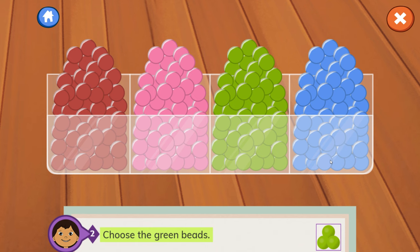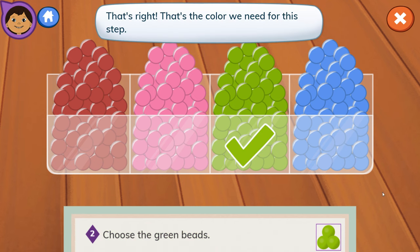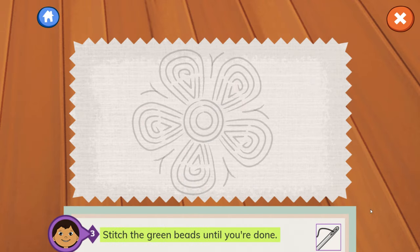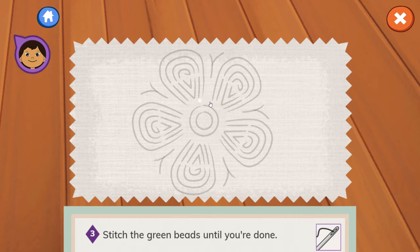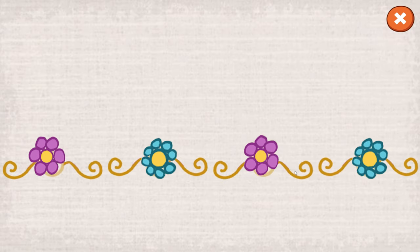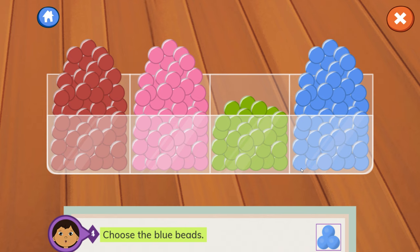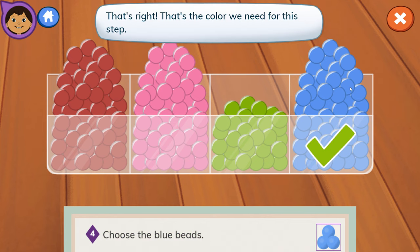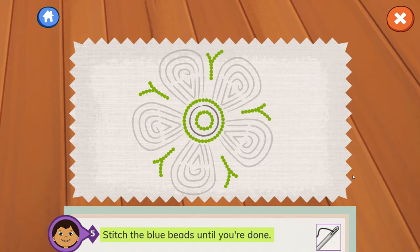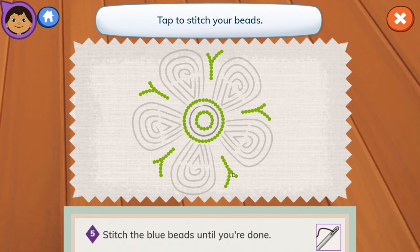Step 2: Choose the green beads. That's the color we need for this step. Let's go to the next step. Step 3: Stitch the green beads until you're done. Step 4: Choose the blue beads — that's the color we need for this step. Let's go to the next step. Step 5: Stitch the blue beads until you're done. Tap to stitch your beads.